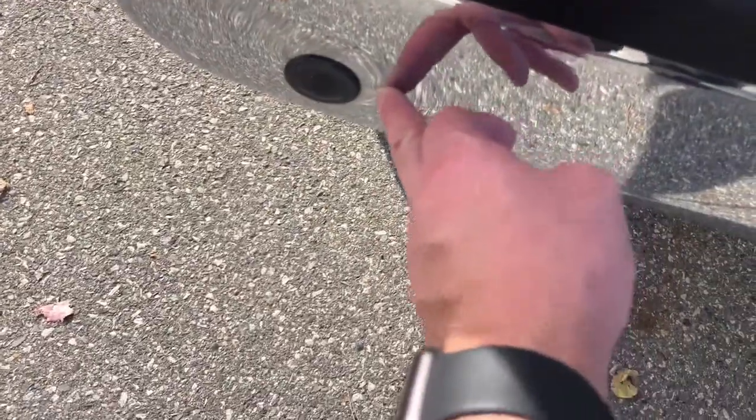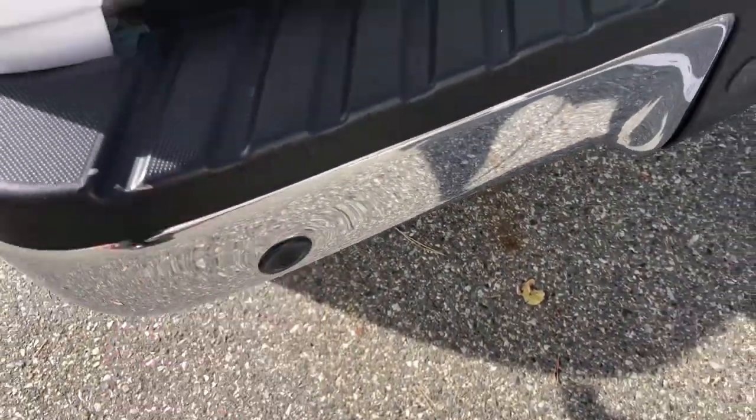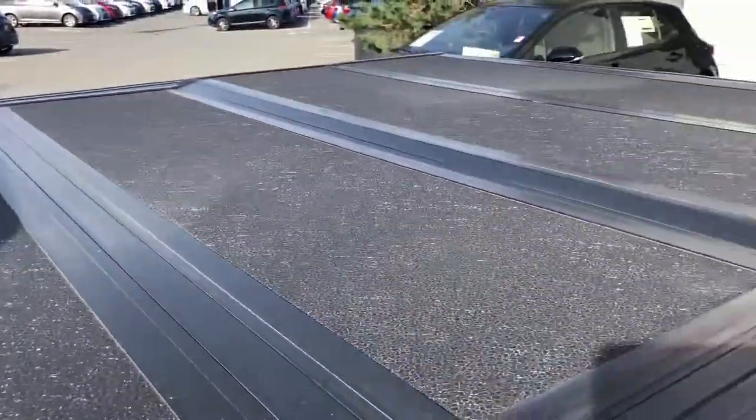We do have a little ding here on the rear bumper, just where the chrome meets. The sensor is working and functioning there. We also have a tri-fold cover here on the back.